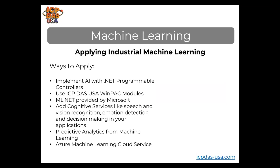You can apply industrial machine learning by implementing artificial intelligence with .NET programmable controllers using our WinPAC modules, and the ML.NET provided by Microsoft. Cognitive services like speech and vision recognition, emotion detection, and decision making can be added to your applications. You can also review predictive analytics using cloud services like the Azure software machine learning cloud service.